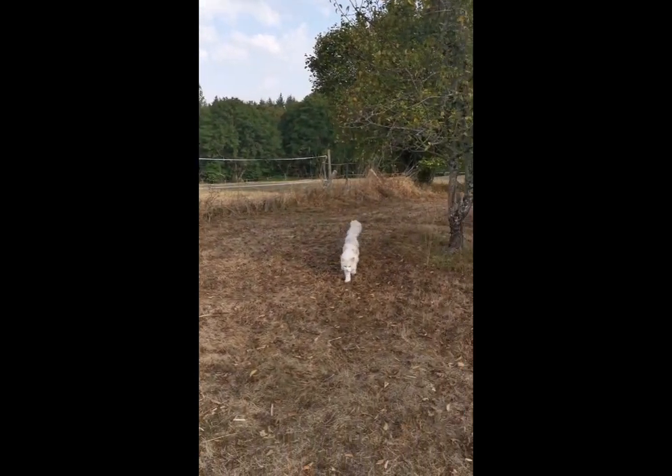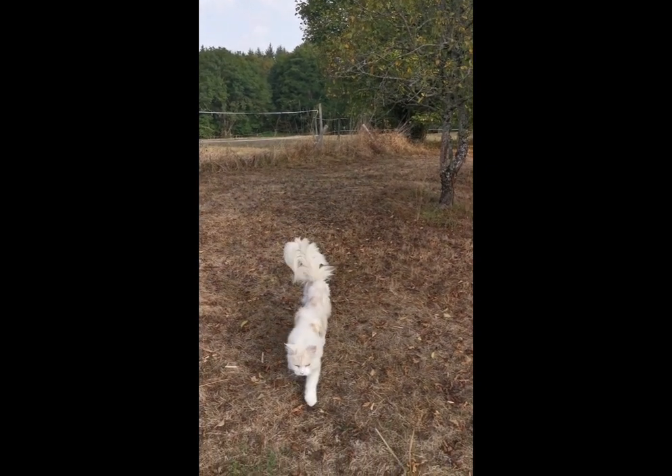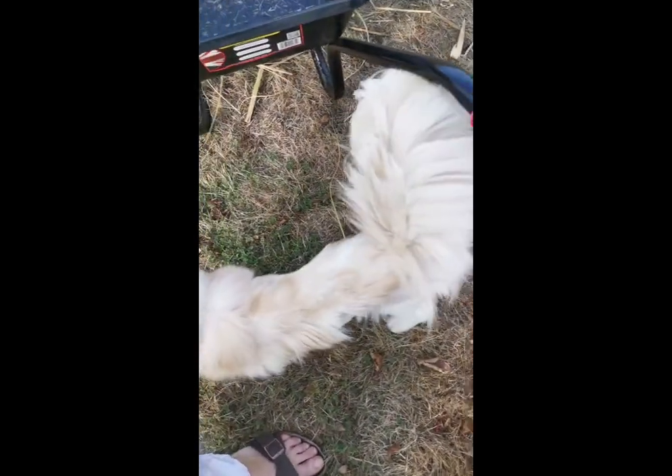Here comes my little lion. Hello, Bern. That's a good boy.